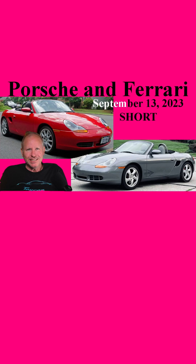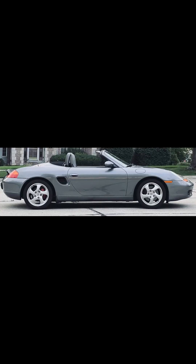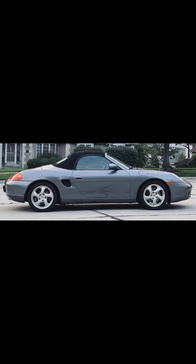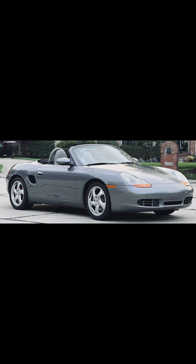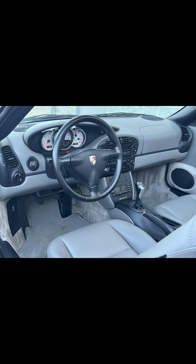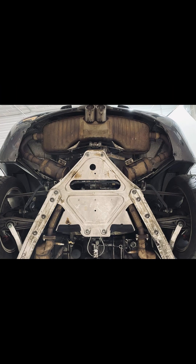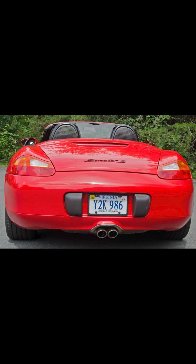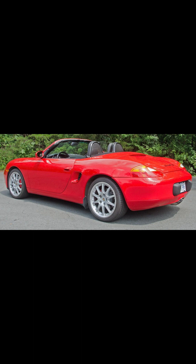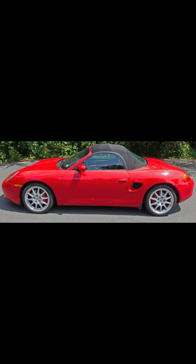Today, two 986 S's. On Bring a Trailer, a seal gray over gray 2001 Boxster S with 79,000 miles sold for $17,500. Mostly a sea of gray, I admit that for some unknown reason I'm warming to the grays in Boxsters with the black trim and black steering wheels. This was well purchased. On Cars and Bids, a Guards Red over black 2000 Boxster S with 29,000 miles sold for $21,000.